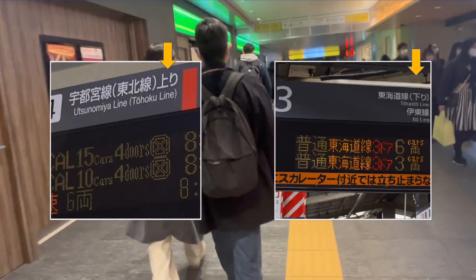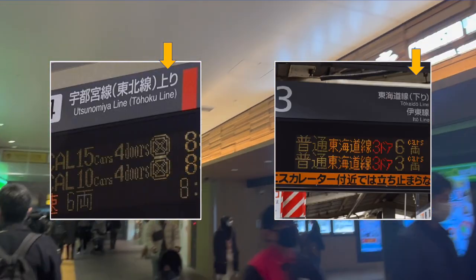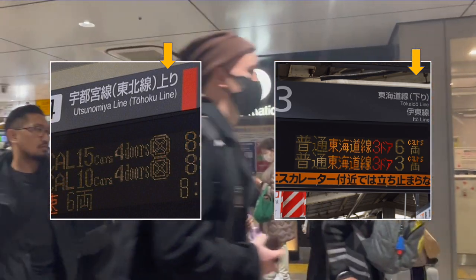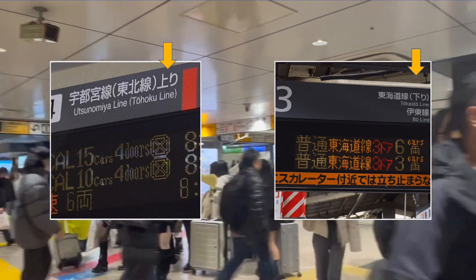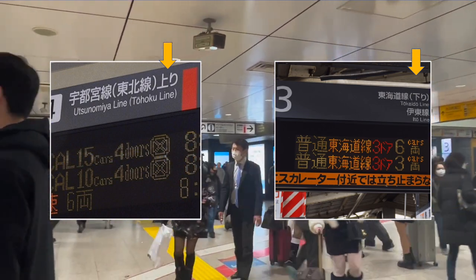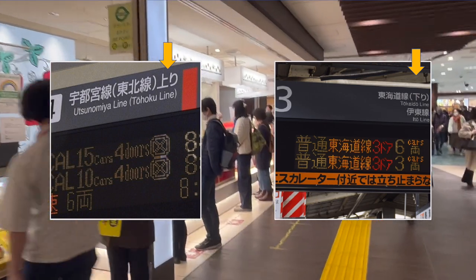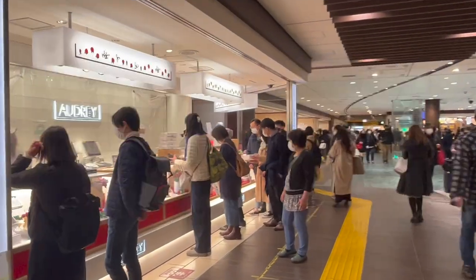Nobori and kudari are used to indicate the destination of trains nationwide. This is based on Tokyo Station. When approaching Tokyo Station, it is said to be 'go up,' and when going away, it is said to be 'go down.' In this way, Tokyo Station plays an important role in Japan's railway network.